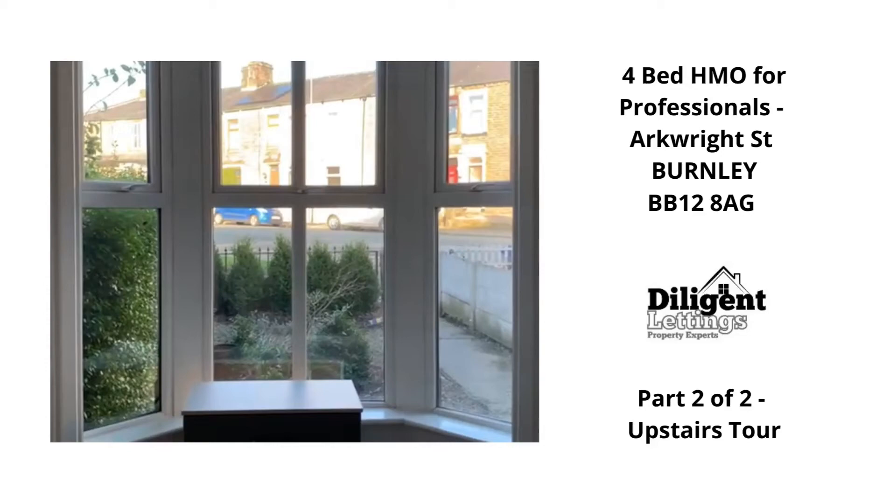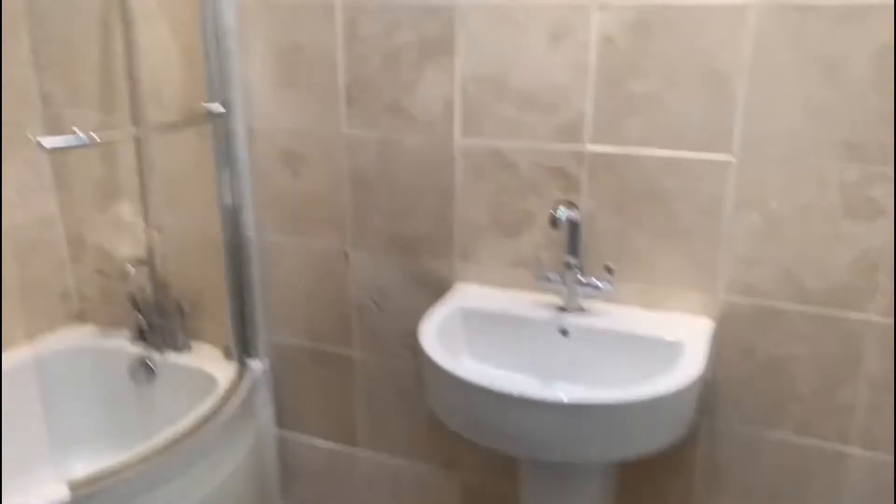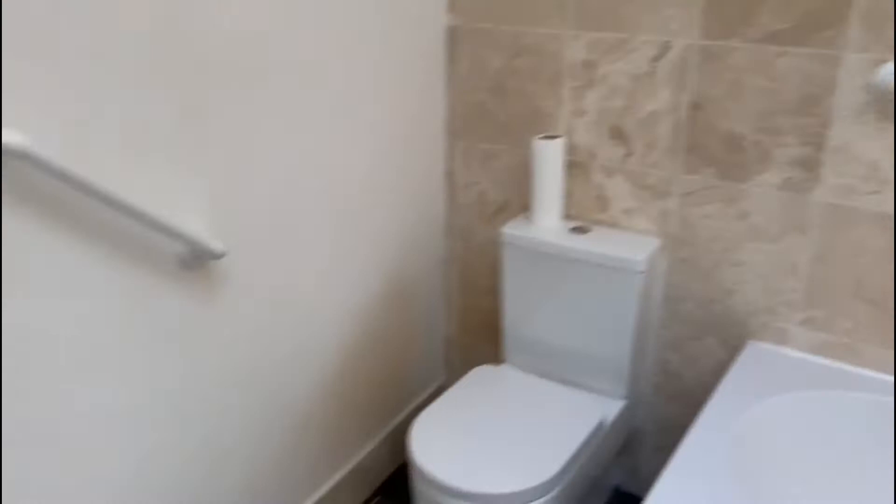We're now having a look upstairs at this beautiful four bed HMO on Arkwright Street in Burnley, into the delightful showroom that services the two upstairs HMO rooms.